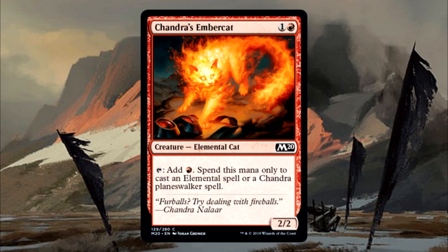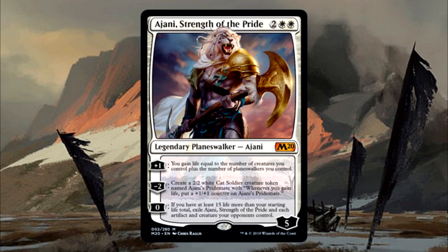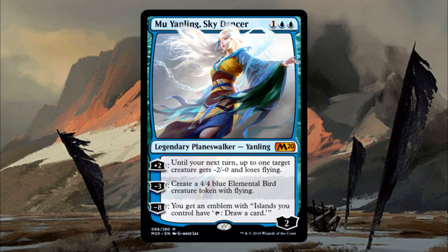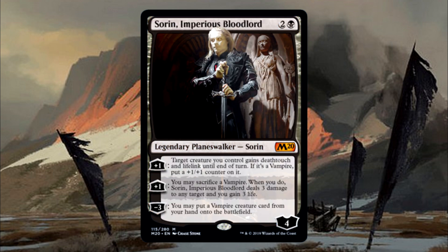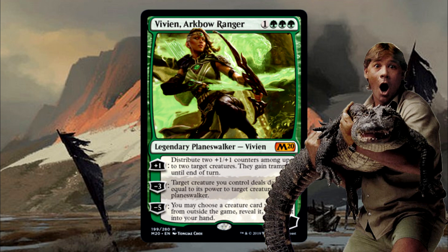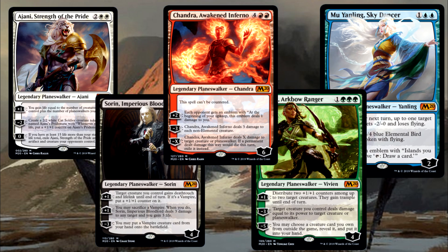Like this one. The other Planeswalkers in the set are Ajani, the big kitty from the Gatewatch; Mu Yanling in her first ever printing within a set; Sorin Markov, the vampire guy; and Vivien Reid, the closest thing Magic the Gathering has to Steve Irwin. You might have noticed that makes for one mythic rarity Planeswalker in each color, and then two additional Planeswalkers being the other two Chandras, which are rare and uncommon.